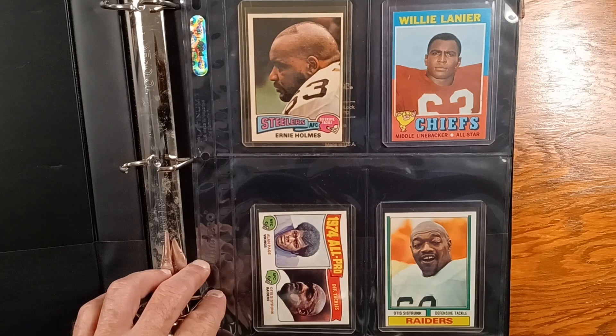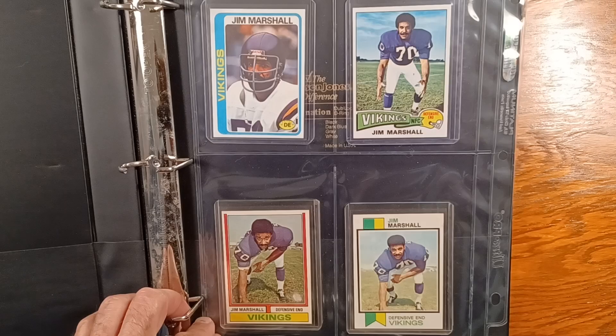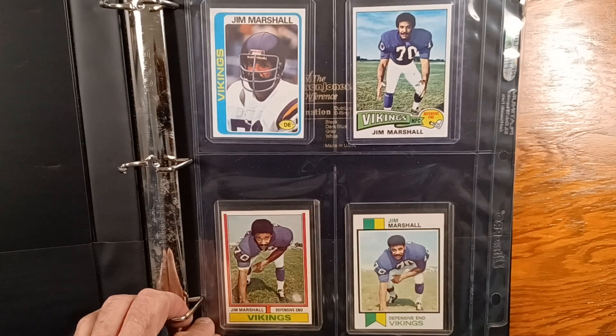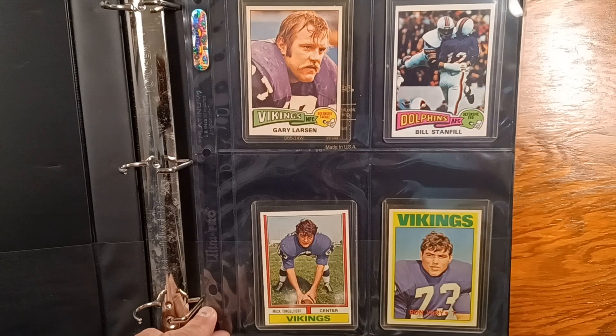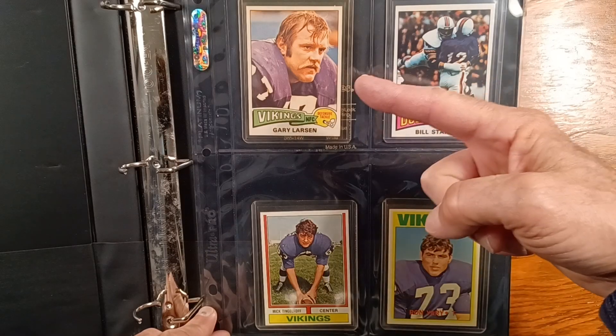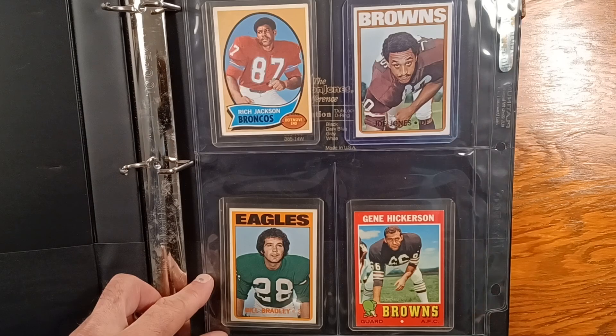A bunch of rookies on this page. It's going to start to get real purple here in a minute. Rookie Alan Page. Rookie Ron Yeri. I believe that's a rookie Gary Larson — one of the Purple People Eaters you don't really hear about. Rookie Bill Bradley there in the bottom. Rookie Rich Jackson.